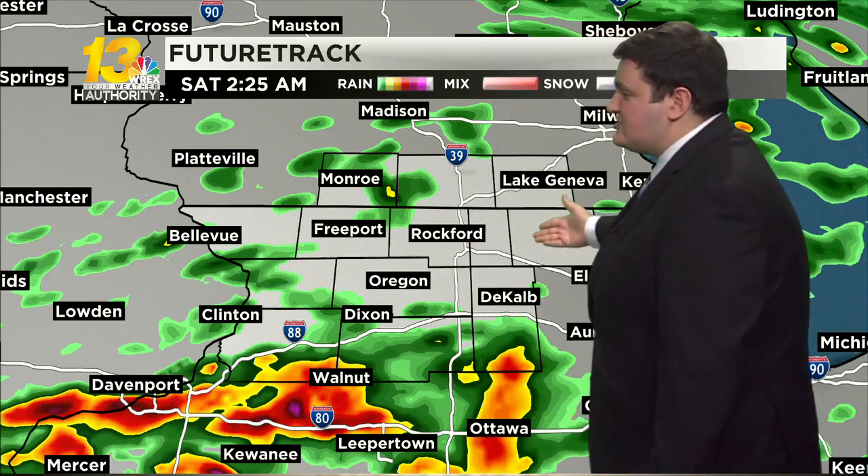Future track is hinting at the potential for some heavier rain and lightning and thunder possibly for areas along and south of I-88 — so Sterling, Dixon, Rochelle, and the DeKalb areas. Don't be surprised if you hear a rumble of thunder early Saturday morning, but then the rest of us still seeing that scattered shower activity.